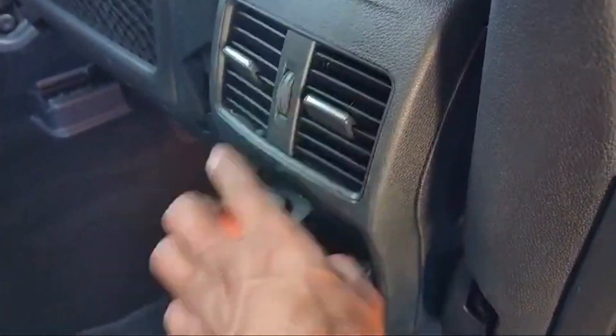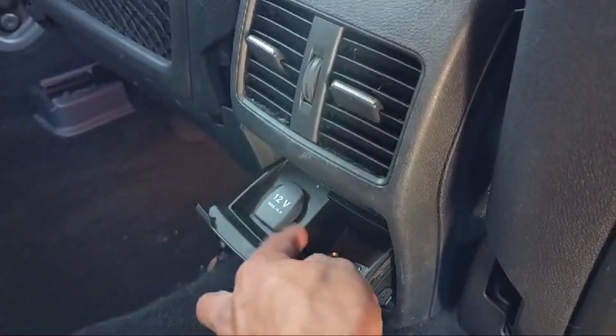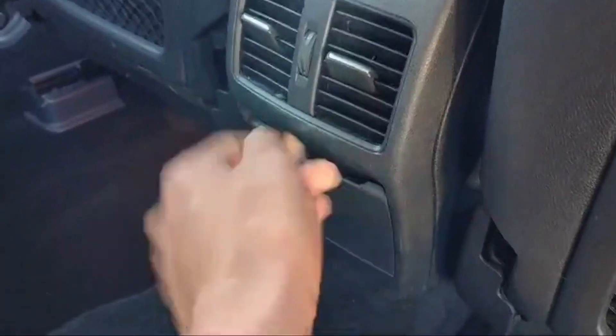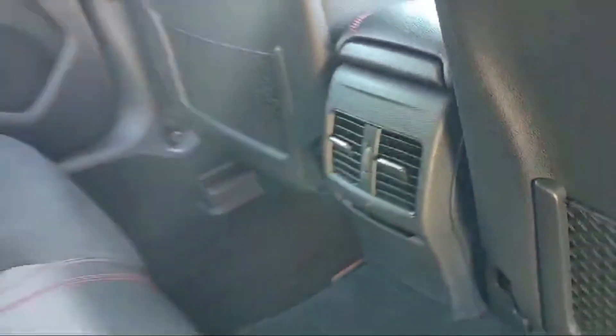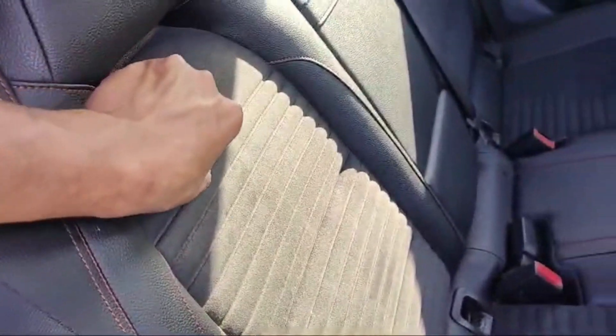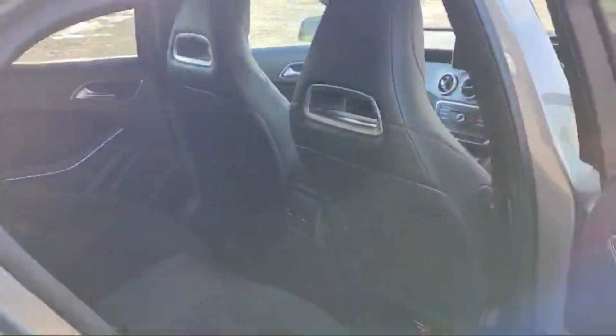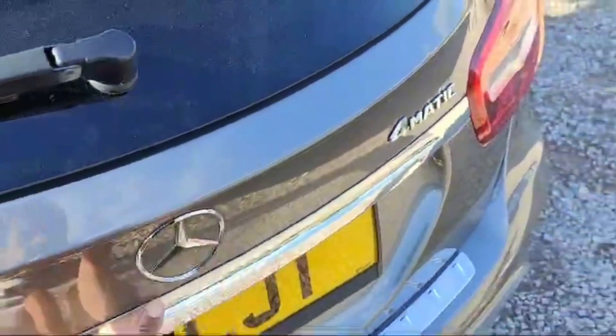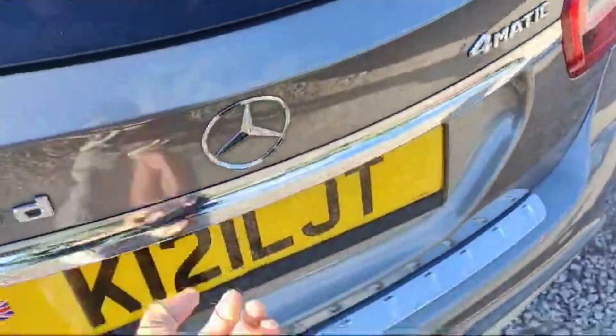The airflow system is good for rear passengers, and rear passengers also have a 12-volt electricity outlet so they can charge their mobile phones. The seats are leather with a silky finish. The tailgate is automatic — we can open it from the driver's side door, from the key, or from the tailgate itself.